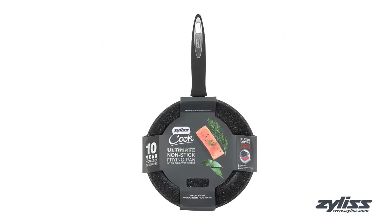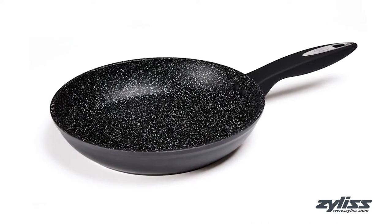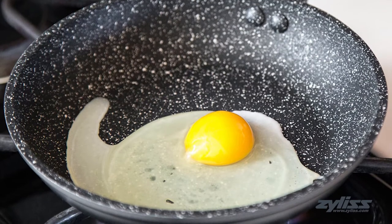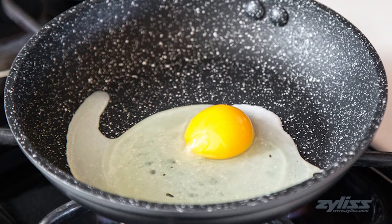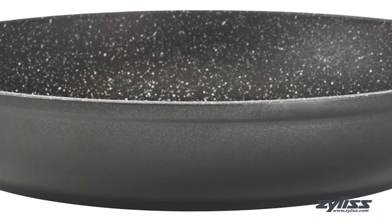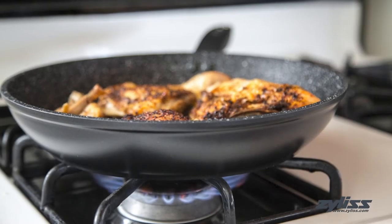The 9.5-inch Ultimate Nonstick Fry Pan lets you enjoy healthy cooking with no oil or butter needed. This fry pan is a three-layer PFOA-free nonstick pan reinforced with the ultimate ceramic coating, which leads to great kitchen performance. The pan is made with an aluminum construction that cooks your food fast and evenly no matter how it lays in the pan.